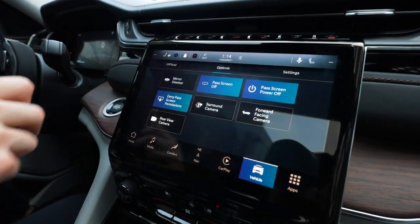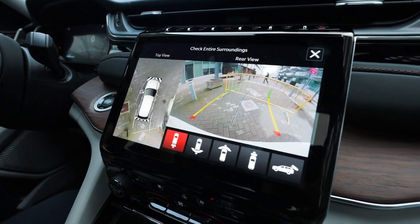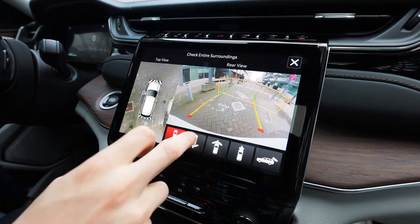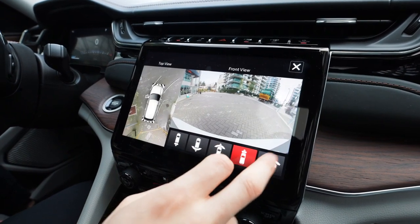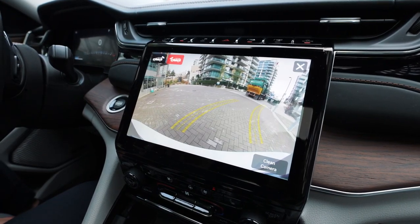You got your mirror dimmer you can toggle on and off. My favorite though is the surround camera — look how clear it is and how many different options we got. Four different options, and the last one lets you view the back or the front in HD quality.